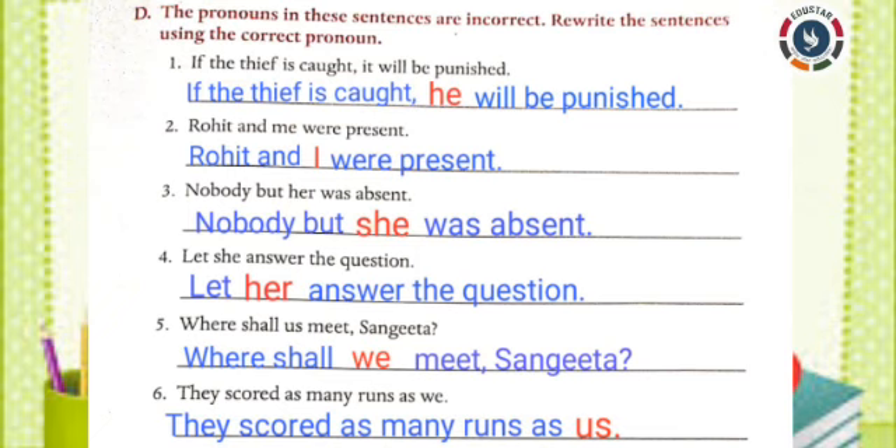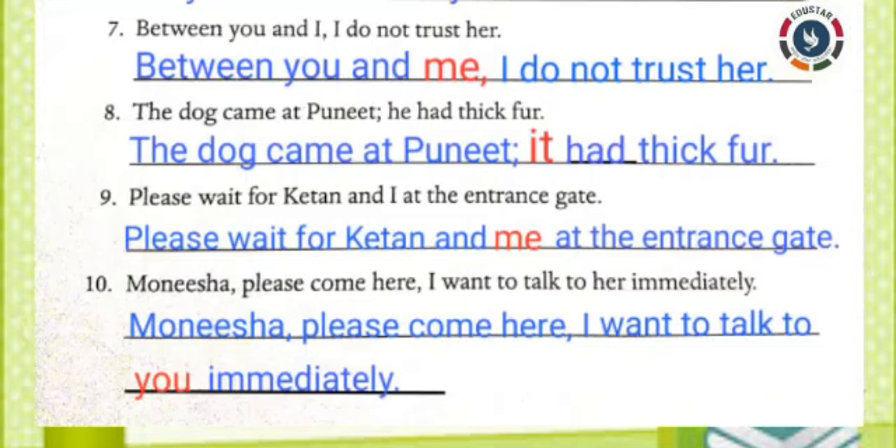Sixth one: They scored as many runs as we. Answer: They scored as many runs as us. Seventh one: Between you and I, I do not trust her. Answer: Between you and me, I do not trust her. Eighth one: The dog came at Puneet. He had thick fur. Answer: The dog came at Puneet. It had thick fur.